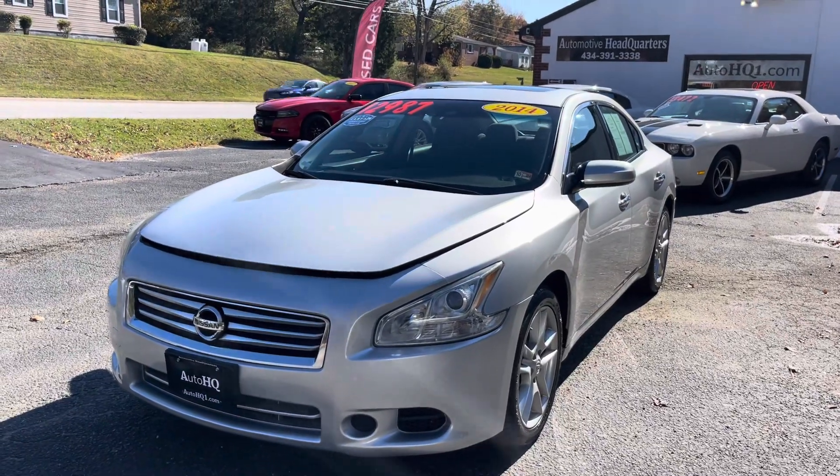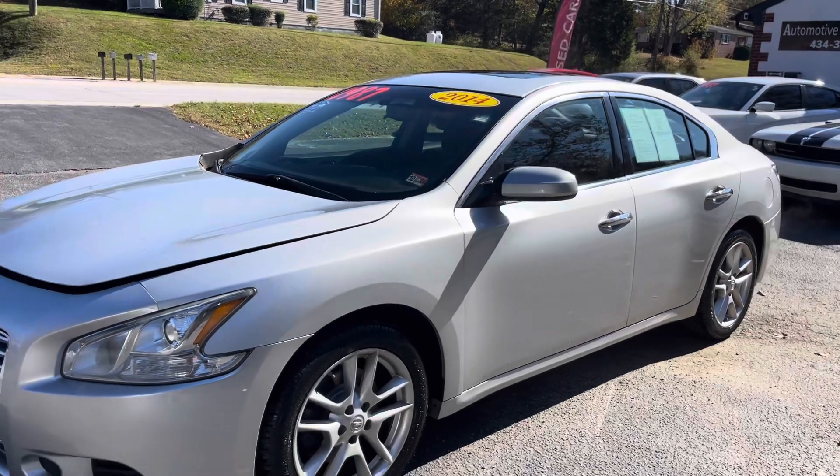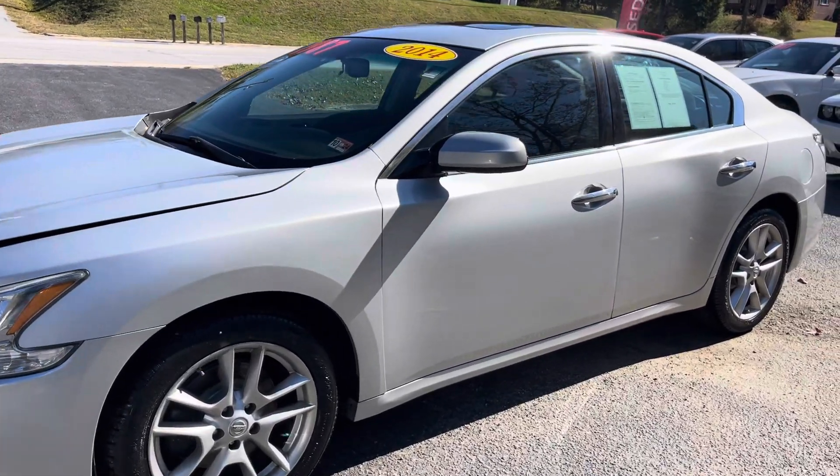Hey guys, Bryan Automotive Headquarters in Farmville, Virginia, your truck headquarters located right here on East 3rd Street in Farmville, Virginia. And today I'm bringing you this beautiful 2014 Nissan Maxima.